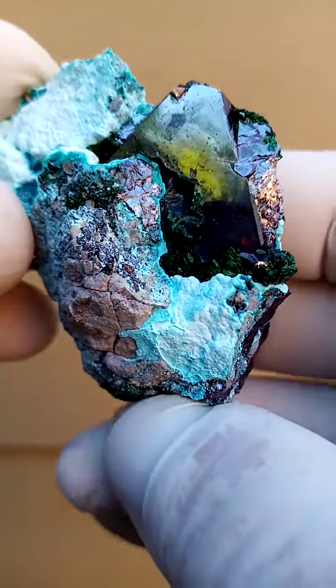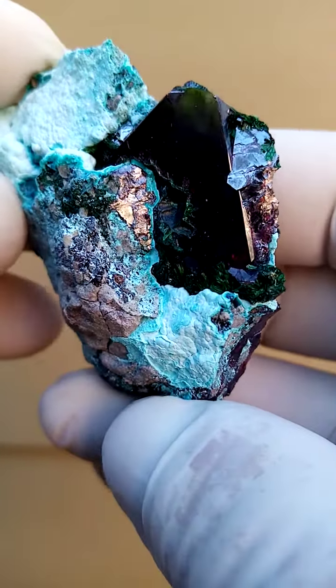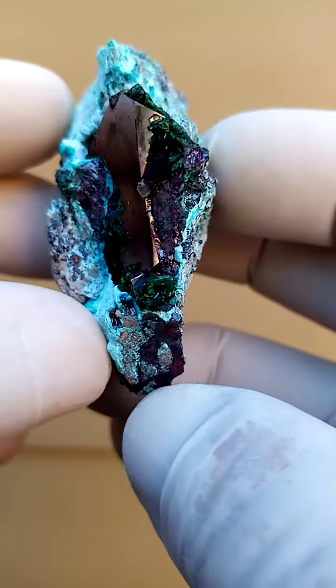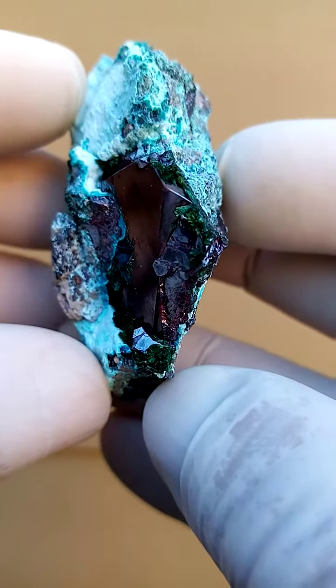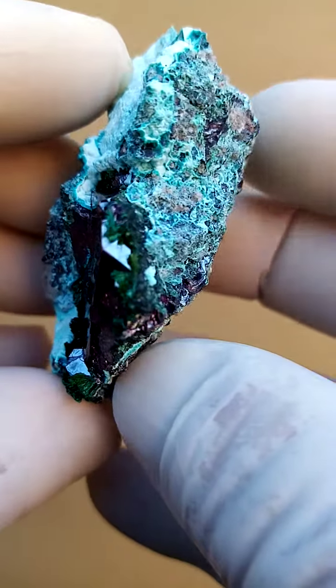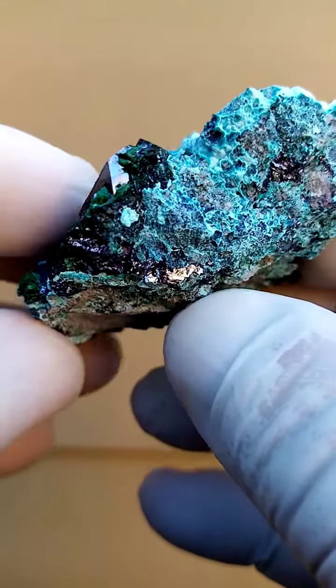From Mashamba West, home of the red Cuprites. Now here we have a super large crystal of Cuprite sitting on this matrix, terminated right around there. I'll show you the top termination — here we go, running across there, termination ends over there.